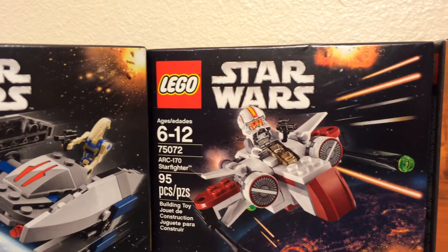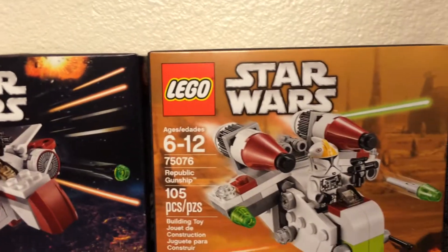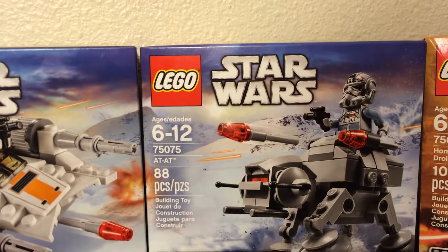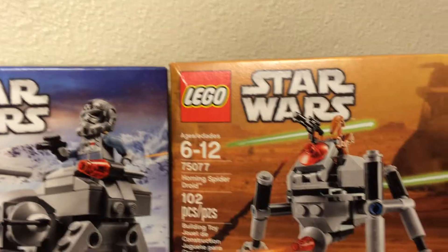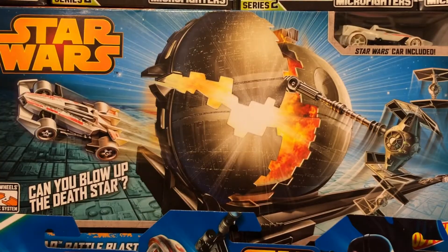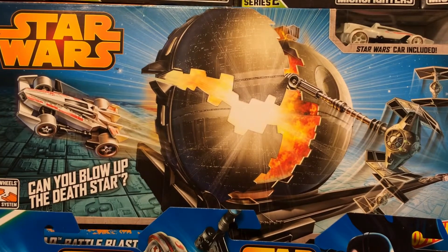the ARC-170 Starfighter, the Republic Gunship, the Snow Speeder, the AT-AT, and the Humming Spider Droid. Also featuring the Death Star track set.